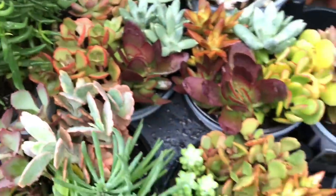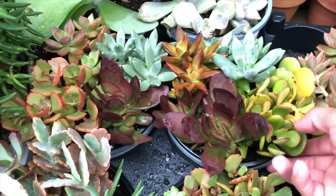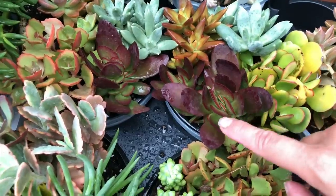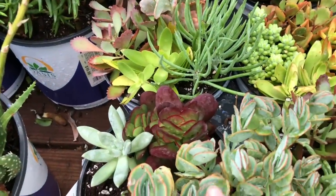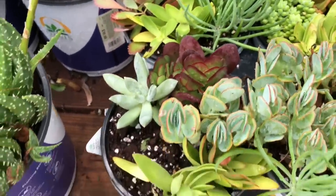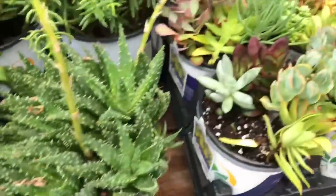I like this mix that they have here — it's so pretty. The colors are so pretty. Look at that, that is beautiful. I like this one. It's like a lighter version of the one that I have. That is $10, I believe, because you're getting a mix of plants. $10.